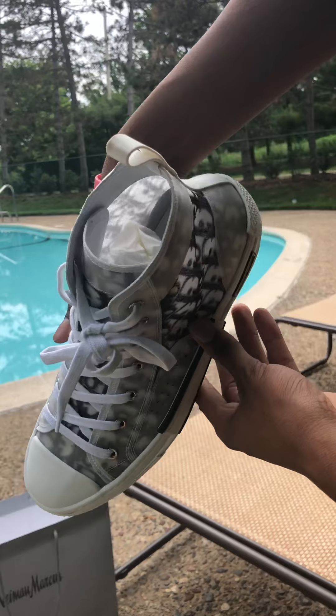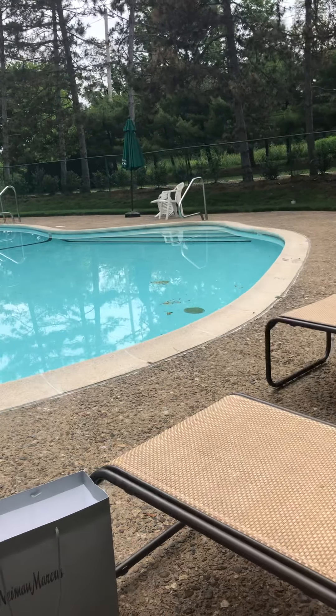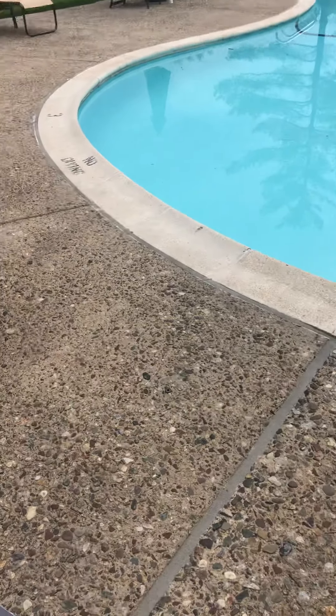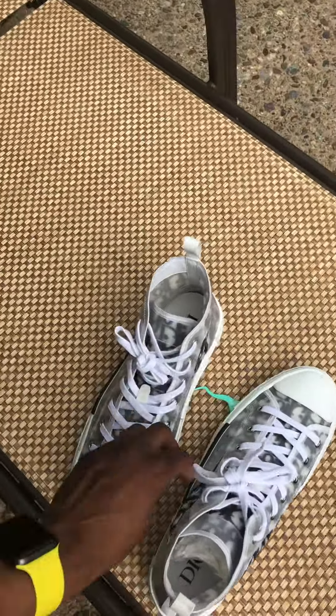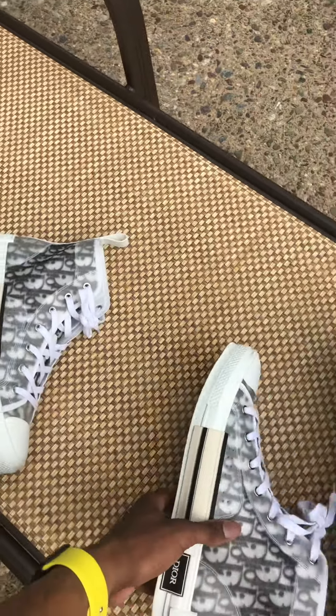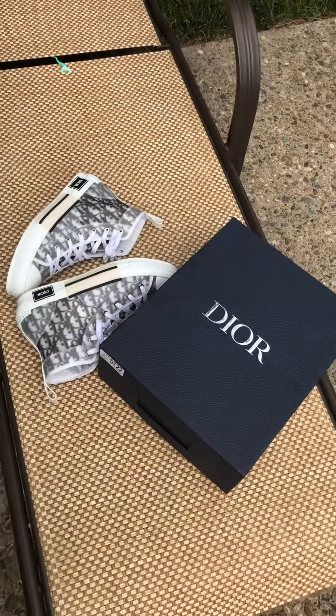This wouldn't be a shoe review if I didn't do the on-feet. It's gonna be a little bit to get these drawers. Just look how perfect they are, man — like a picture right here. Look how beautiful that is.